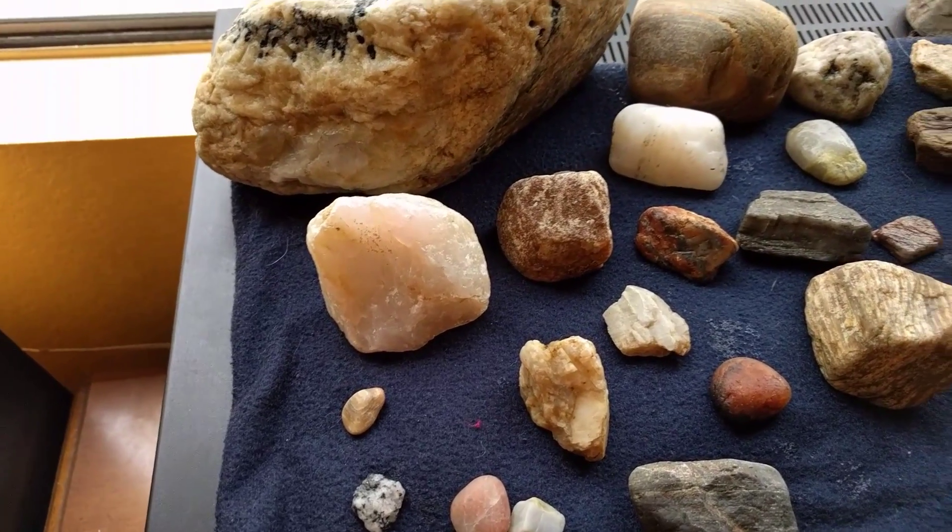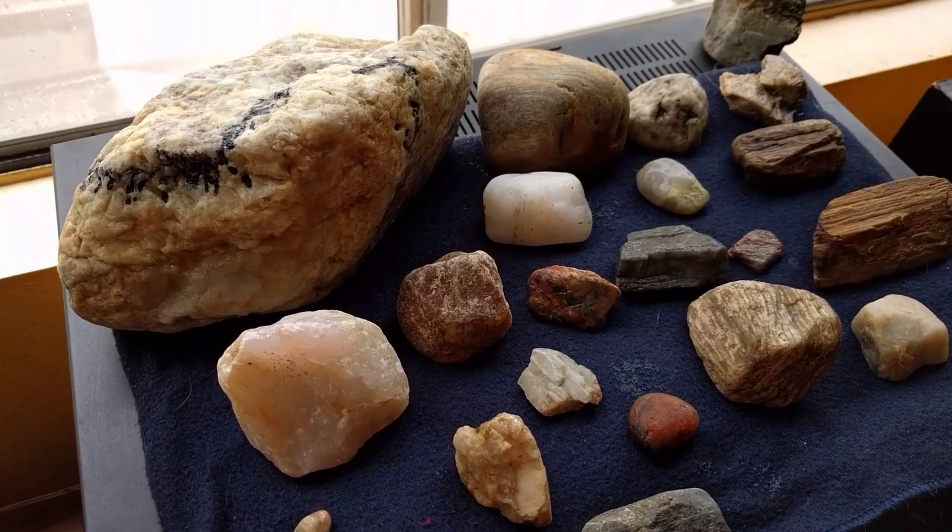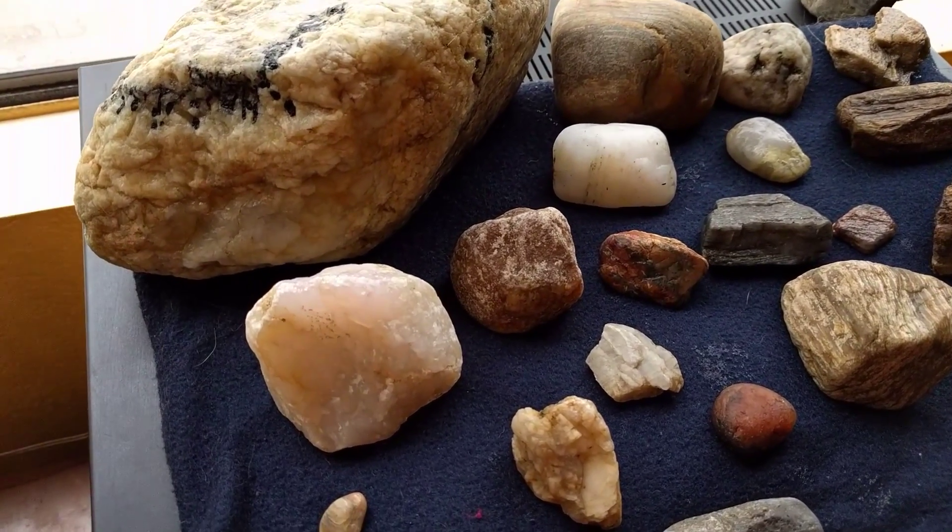Alright, welcome to today's finds. We got quite a few, so let's get into it.